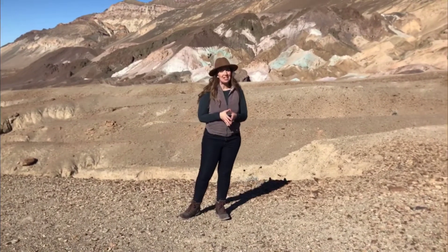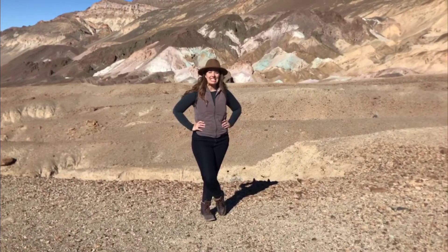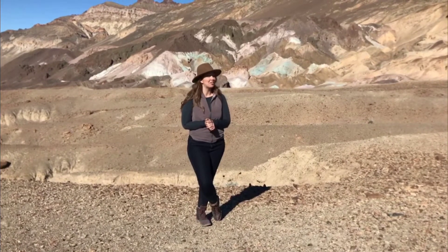Thanks for joining me and exploring Death Valley. For more information, check out my blog at FlyingDawnMarie.com, and until next time, I hope you find adventure and encouragement wherever you go. Bye!